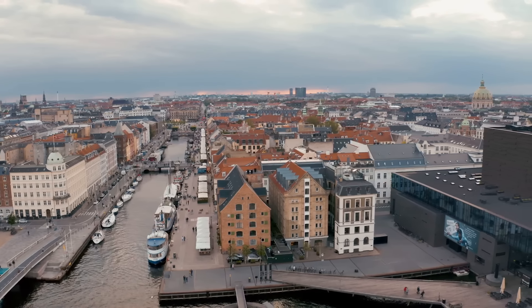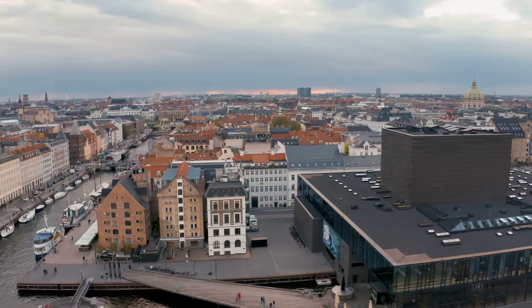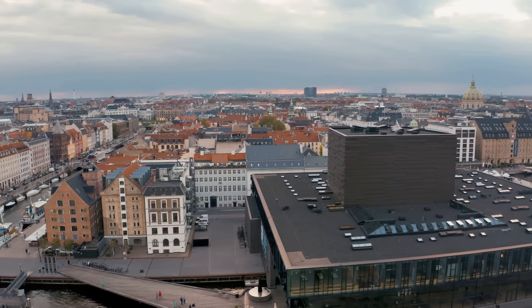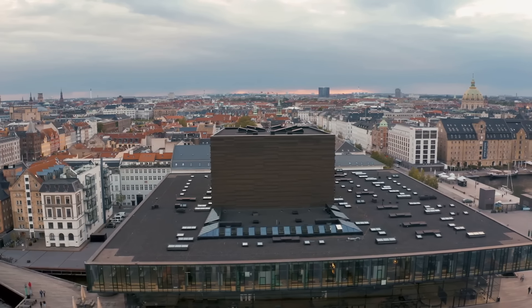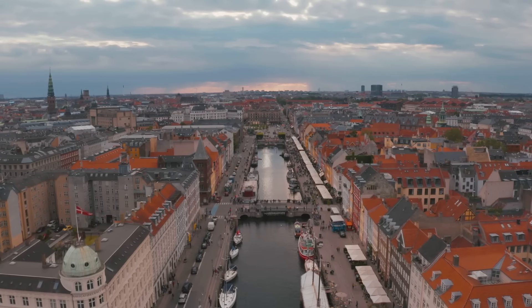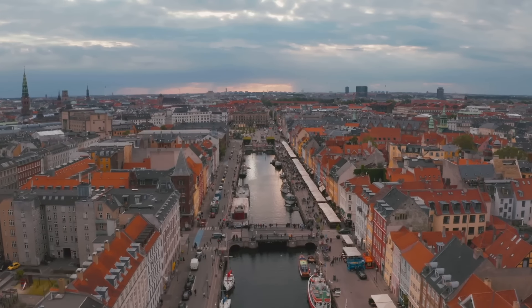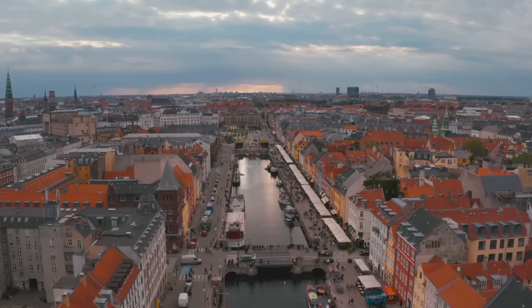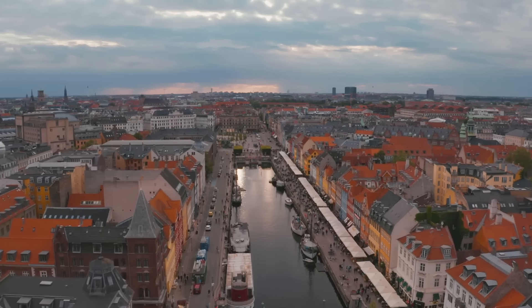With its charming streets and historic sights, Denmark surely leaves an indelible mark on its visitors. Its blend of old-world charm and modern comforts, wrapped in a blanket of Hygge, offers a unique experience that's hard to find anywhere else. And just like a well-written fairy tale, Denmark has a habit of staying in your heart long after the journey ends. Now, let's head towards our next destination: Norway.